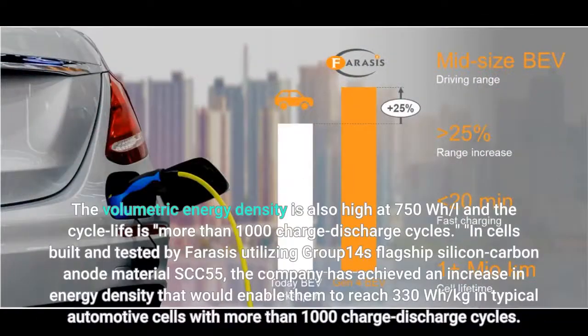The volumetric energy density is also high at 750 watt-hours per liter, and the cycle life is more than 1,000 charge-discharge cycles.